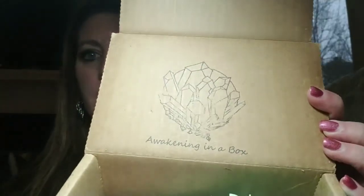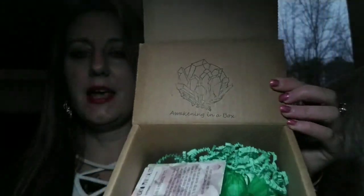Hey guys, it's Terry, welcome to my channel. Today I have a fun box that came in, it's called Awakening in a Box and it's all centered around crystals and stones, so I'm going to show you that.